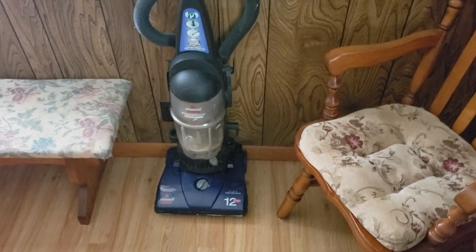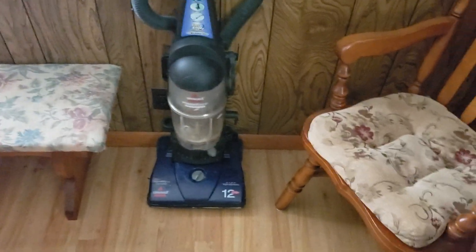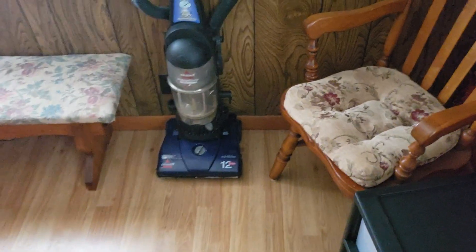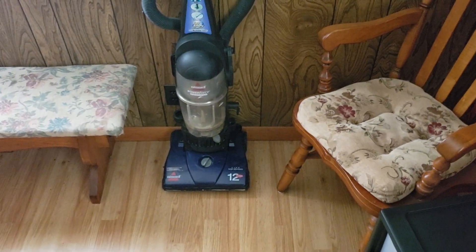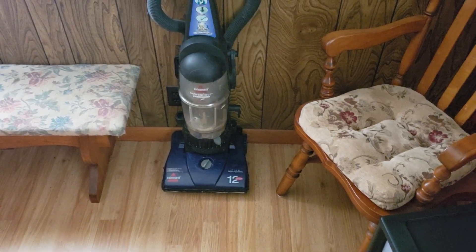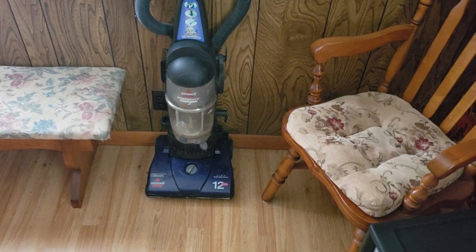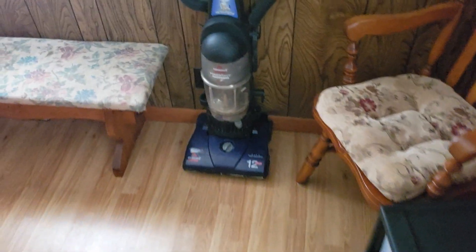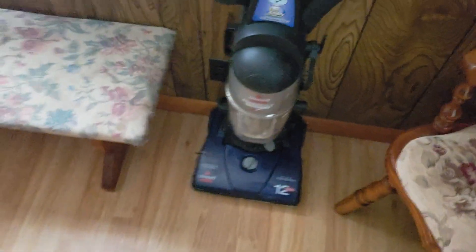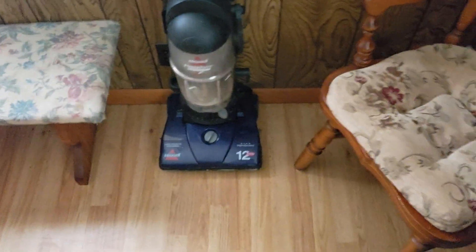I'm not going to pull apart a good machine and put it in a slightly worse machine. So this is still just a shell sitting here that doesn't really have much use. If anyone wants to buy the parts off of this, I may be open to selling parts since this is effectively a parts machine — things like the hose, handle, dust cup, stuff like that. I'll keep the brush roll since I use that for pretty much any Bissell.